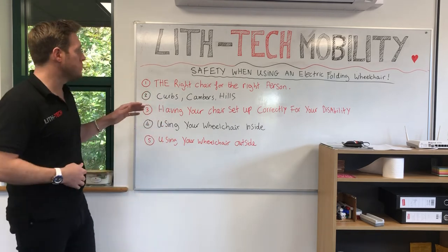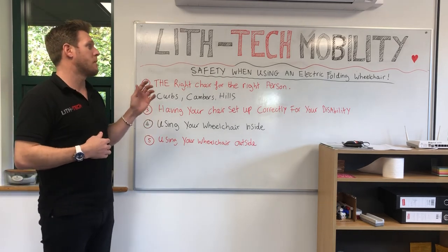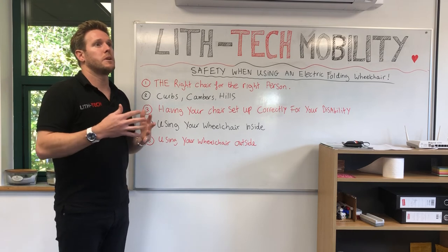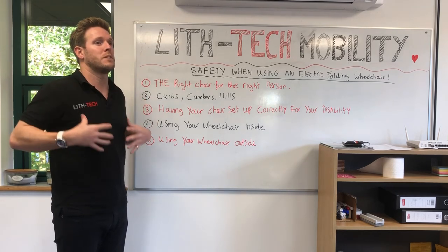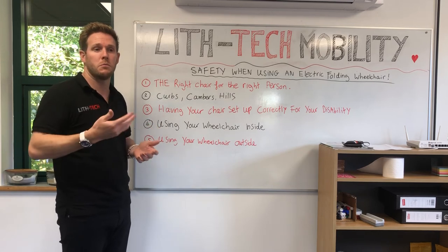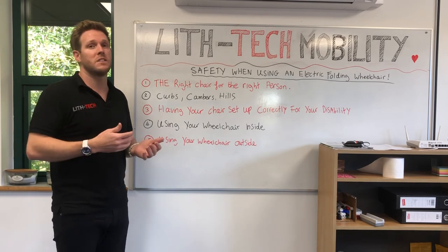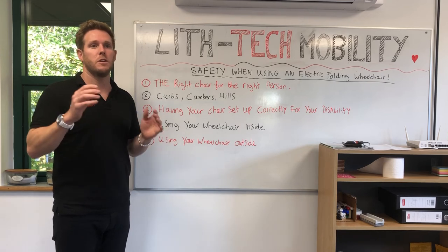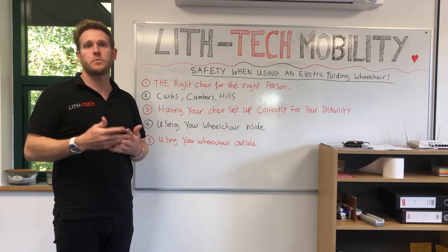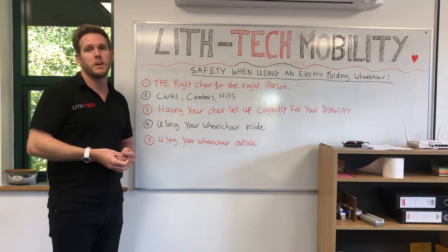Hopefully I've covered as much as I can think of regarding safety. Be vigilant about the style of person you are — don't kid yourself. You know your genetic makeup, your disability, and how quickly your mind and body respond. Get the right chair to suit all of those needs. The right chair equals freedom, and that's what this is all about: giving you a decent quality of life and the freedom to keep going and enjoy life. Do it in a safe manner — thanks very much, I'll see you in the next video.